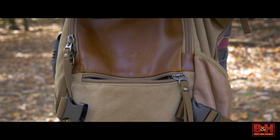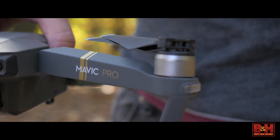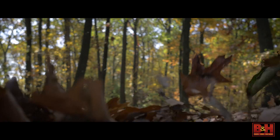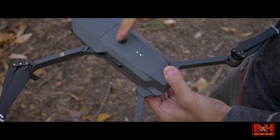Though the Mavic's size is its most striking feature, that very form factor is what makes a lot of its internal sensors, stabilizers, navigation systems, and of course, camera all the more impressive. Much of the technology first introduced in the Phantom 4 finds its way to the Mavic Pro, and even the battery life is comparable, lasting up to 27 minutes under ideal conditions.